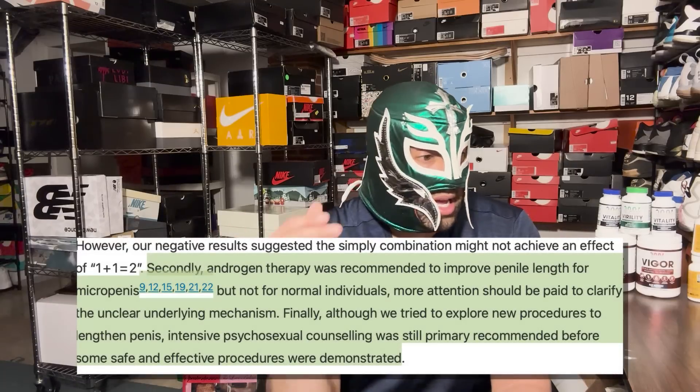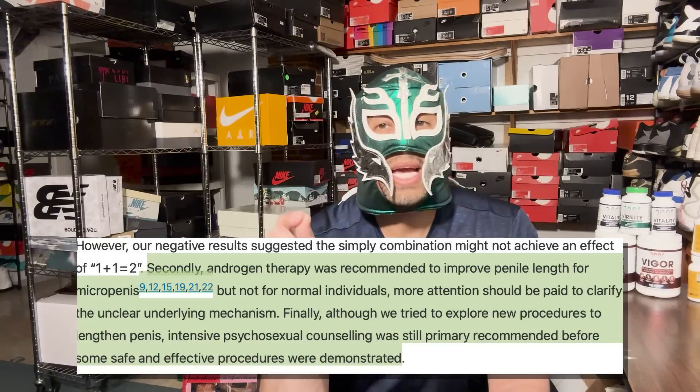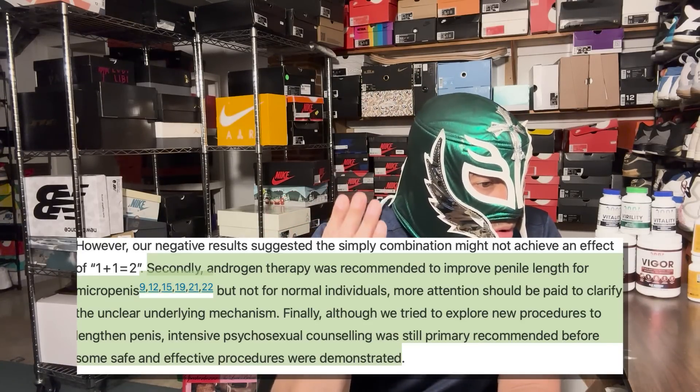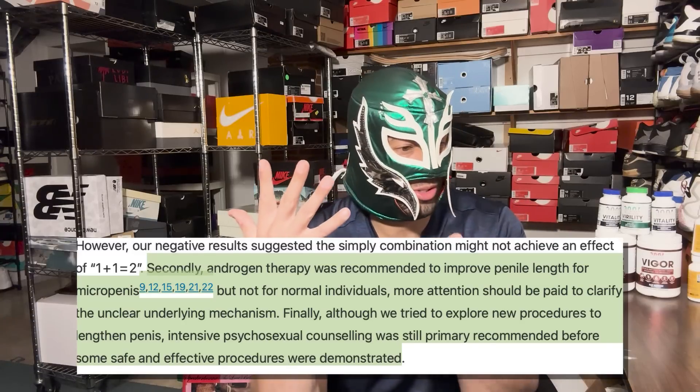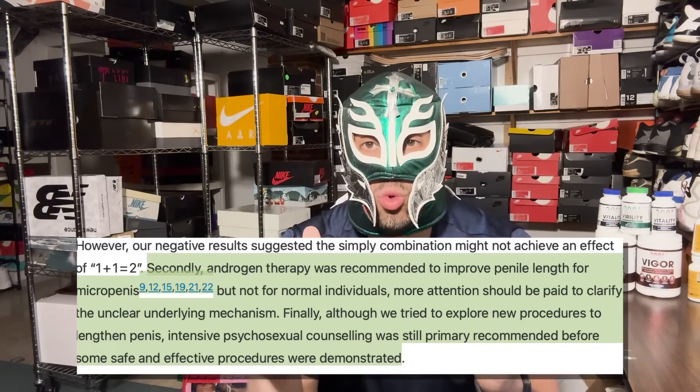Here are some interesting quotes from this paper. They said: 'These prove that HCG replacement combined with a vacuum erection device force did not promote penile growth, suggesting that androgen was not an effective supplement for first-line non-invasive penile lengthening technique.' They also noted that androgen therapy was recommended to improve penile length for micro penises, citing six different papers — but not for normal individuals.